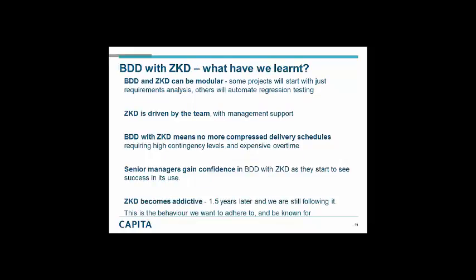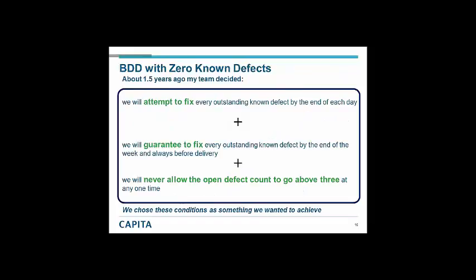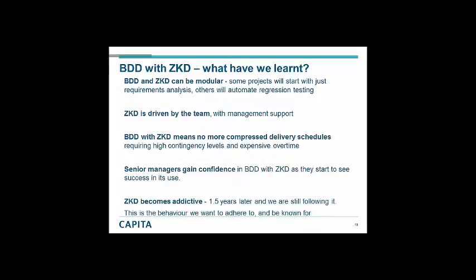So what have we learned? BDD and zero known defects can be modular. BDD is absolutely about communication and collaboration — that upfront set of exercises to understand what you're going to deliver and, more importantly, why: the business purpose. But we should not forget regression testing and that we'll be delivering something with automated tests down the line. Zero known defects is driven by the team with management support — it's not management dictating. Senior managers need to have confidence in BDD and zero known defects as a process.